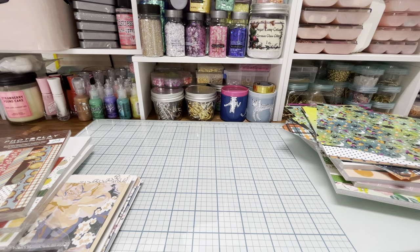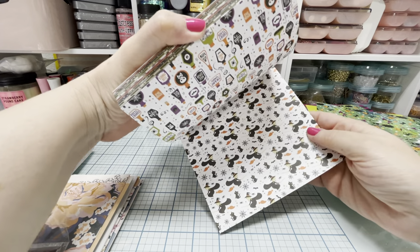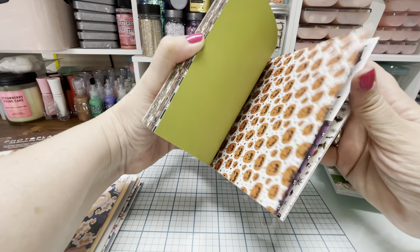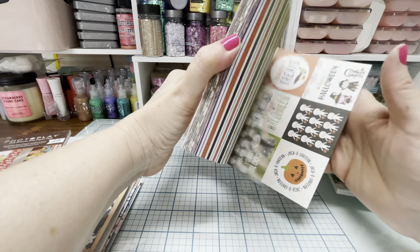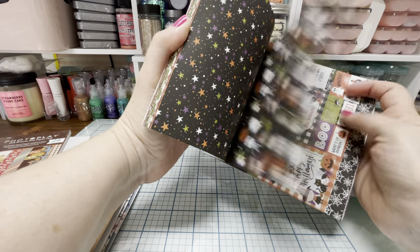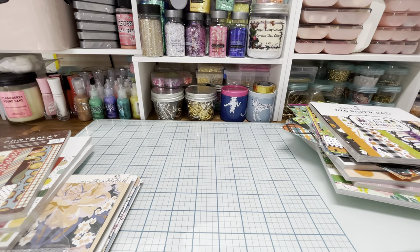Then I got this really cute one from Echo Park. This is I Love Halloween. This one's also double-sided. Look how cute Frankenstein and the Bride of Frankenstein is — so adorable. I love those bats and spider webs. So that one's really cute.